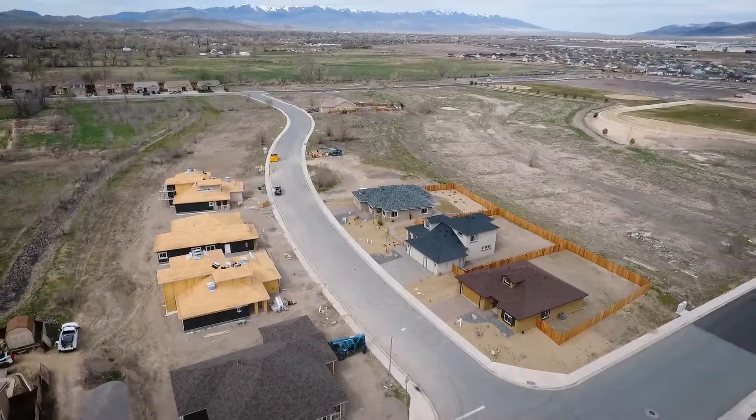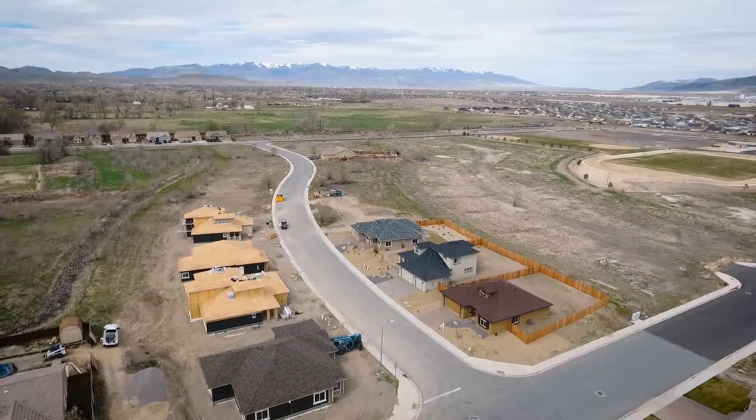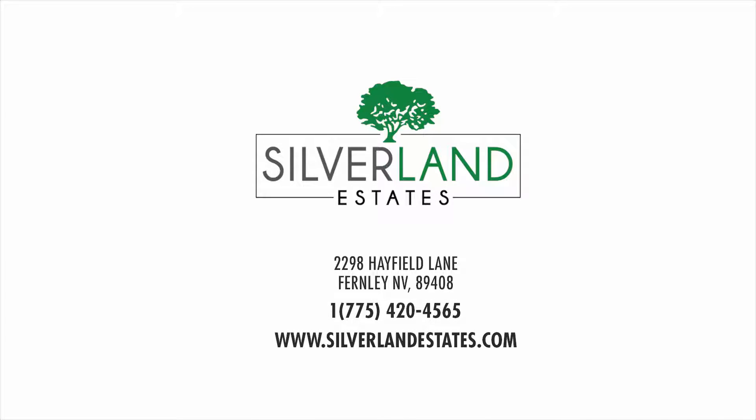For private viewing, available homes and the most up-to-date pricing, please visit our model home complex at 2290 Hayfield Lane, Fernley, Nevada 89408, or call us with questions at 775-420-4565.